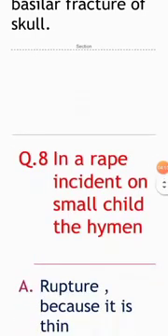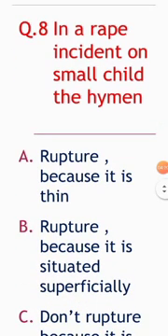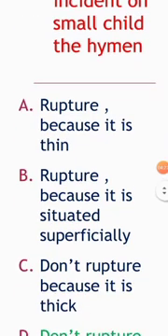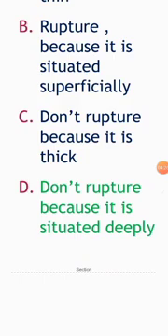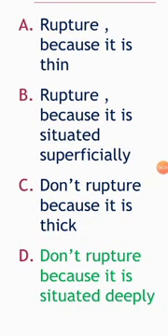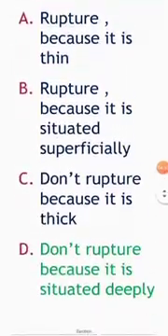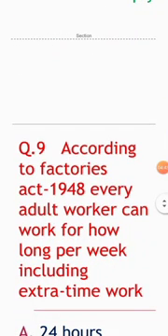Next question: in a rape incident on a small child, the hymen — options: ruptures because it is thin; ruptures because it is situated superficially; does not rupture because it is thick; does not rupture because it is situated deeply. In a small child, the hymen does not rupture because it is situated deep and high up. The answer is option D.